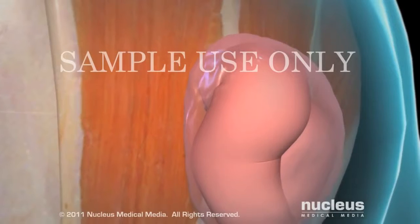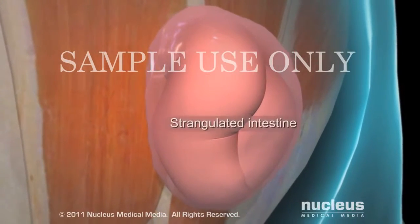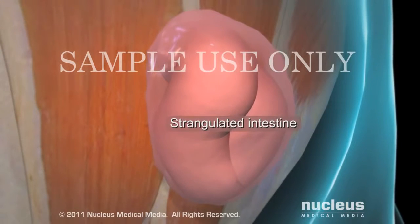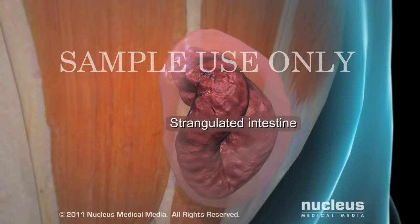Intestinal obstruction may cause strangulation, a condition in which blood flow is cut off to your intestine. As a result, a segment of your intestine may die.